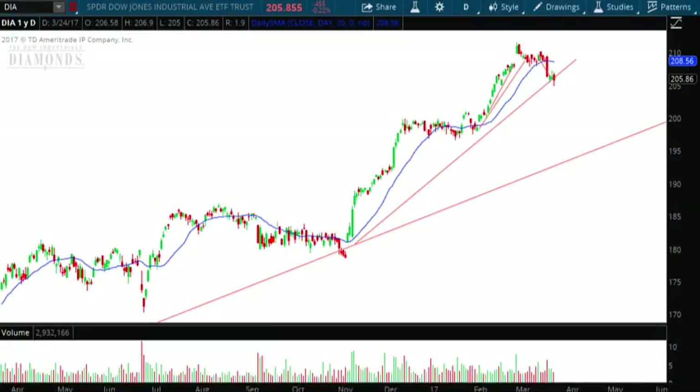Hello, investors and traders, and welcome to the weekly market report with the Market Guys. I'm AJ Monty. This is a one-year daily candle chart of the Dow Jones Industrial Average ETF, ticker symbol DIA. Like I do each and every week, I've left my lines on the chart so you can see how the forecast worked out for us. And once again, we are spot on with what we forecasted last week.